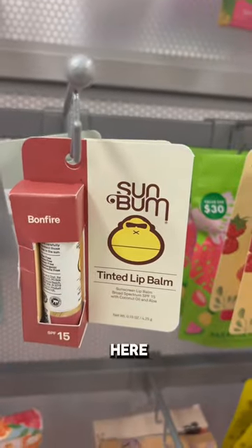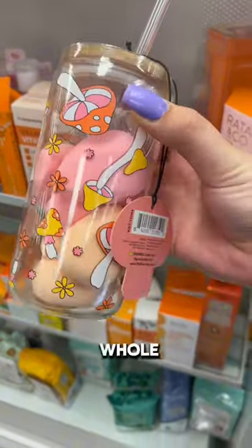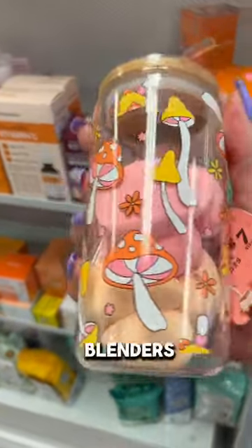I found some Sun Bum here and some really cute lip items. The beauty stuff at TJ Maxx is so affordable. You get a whole cup and straw with a bunch of beauty blenders for $9.99.